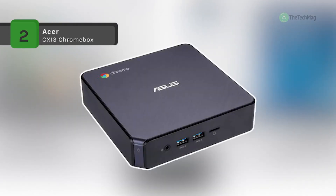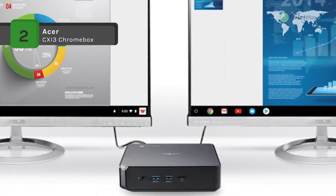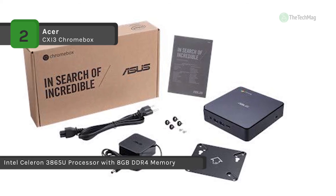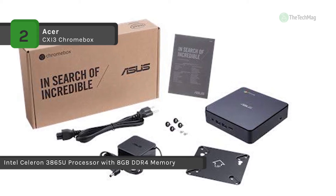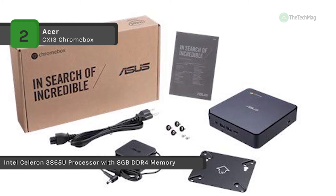The Chromebox 3 mini desktop computer from ASUS is a small system with a small footprint that runs Chrome OS, which relies on internet connectivity for complete access to its features. It's competent in handling everyday tasks such as browsing the internet, composing and editing reports, and streaming online content.